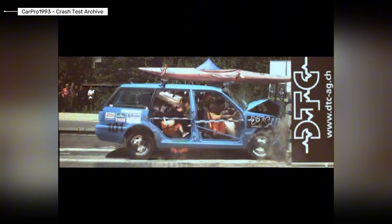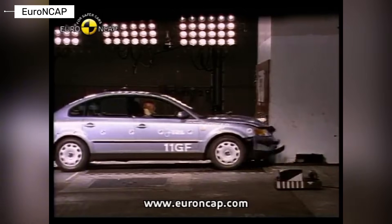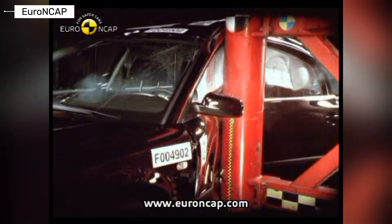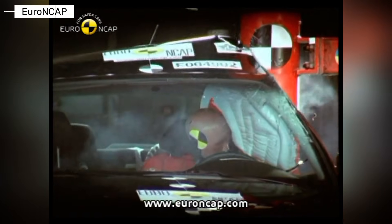What happens when a family sedan crashes across 50 years of safety evolution, from bare metal to digital intelligence? This is the real crash test story of the Volkswagen Passat.